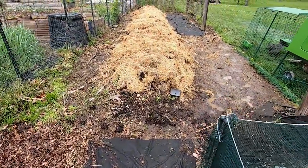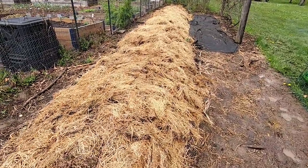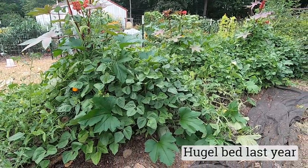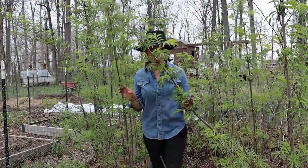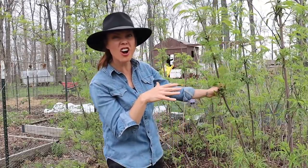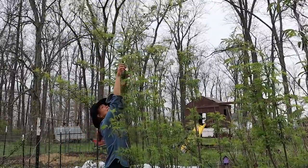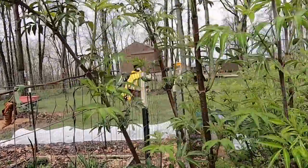This is my older hugelkultur bed — I had a bunch of leftover hay from the chicken yard and threw it on top here as a mulch. I think I'm going to go in here with tomatoes, but I'm not 100% sure yet. Welcome to the elderberry jungle! I probably should have trimmed these guys because it's going to be really hard to reach the fruit that sets clear up there. But I'm really happy with how well these are doing and I'm hoping for lots of fruit this year because I do love elderberry syrup.